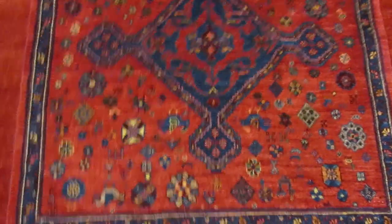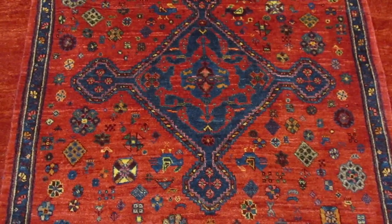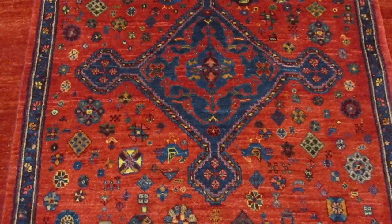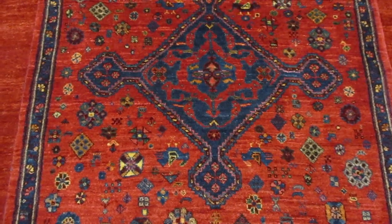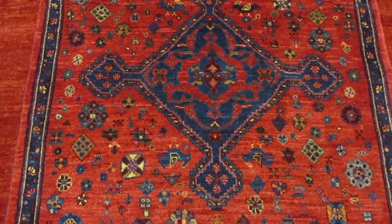That is my mini tour for the day. I hope you enjoyed looking at these rugs. Please like my video, subscribe, and leave a comment — I'd love to hear from you. Thank you so much for watching.